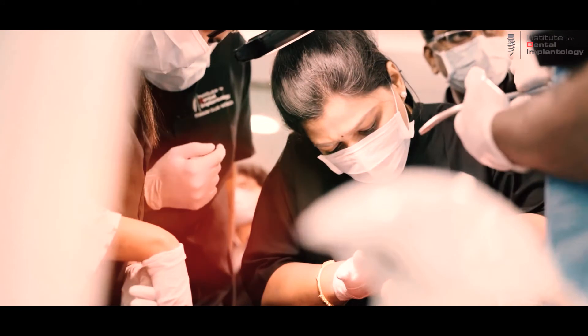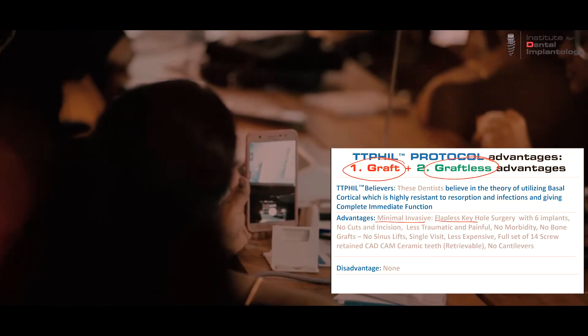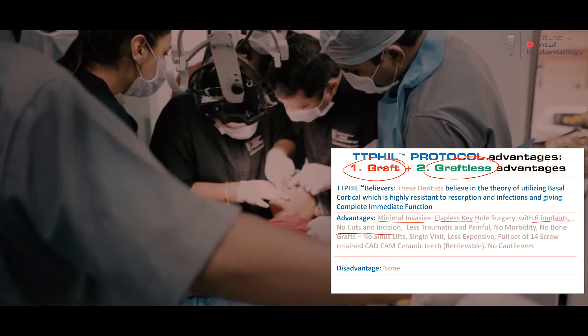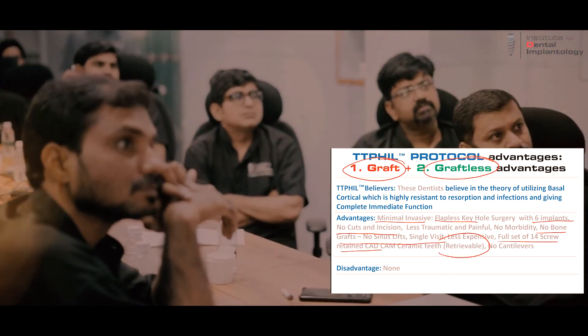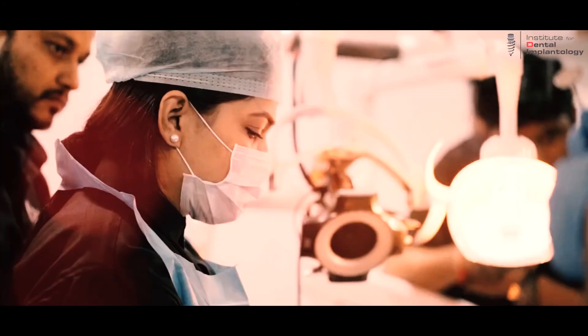This paradigm shift in implantology overcomes all the disadvantages of grafting as well as graftless solutions, rendering an immediate functional prosthesis in just two days.